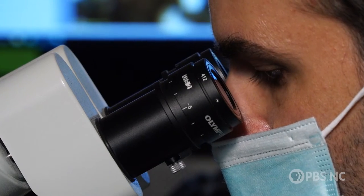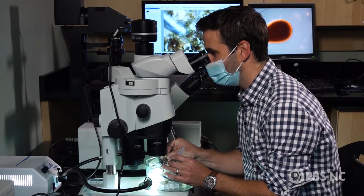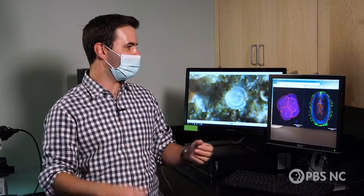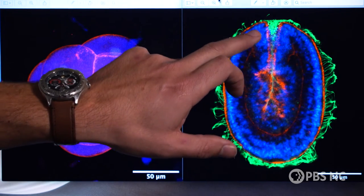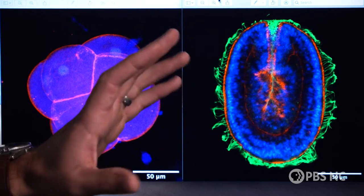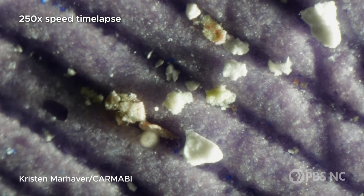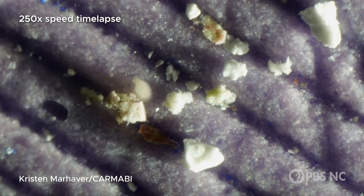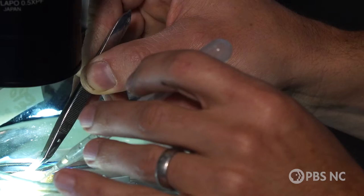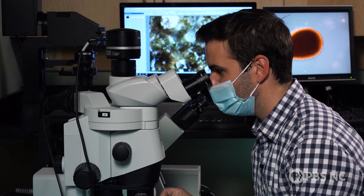Molecular biologists use specialized chemicals and equipment that can't easily be brought into the field. I've stained this with fluorescent stains which label parts of the cell. What we see here in blue are the nuclei; in red we can see the cell outlines; and in green, these are the cilia that the embryo uses to swim throughout the water column. This opens up the avenue to further experimental approaches completely infeasible in the field, like genetically modifying these organisms or testing the function of different genes.